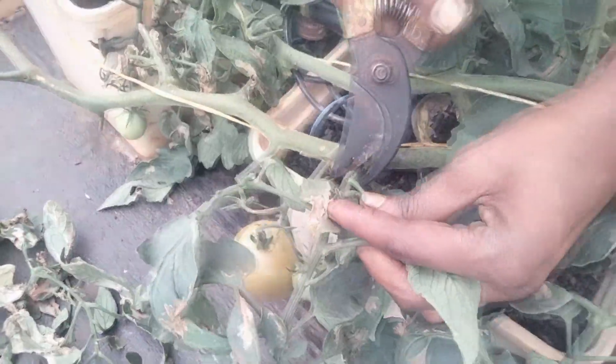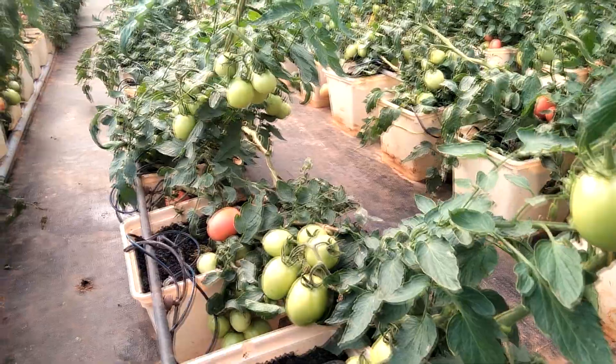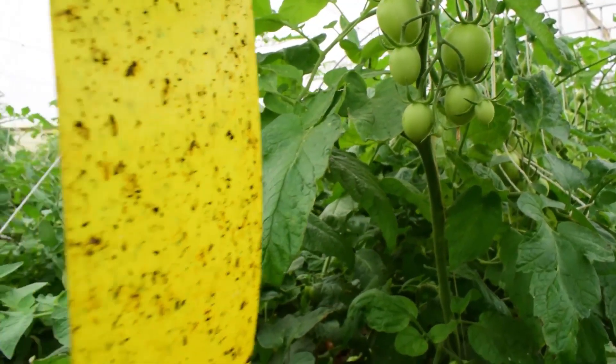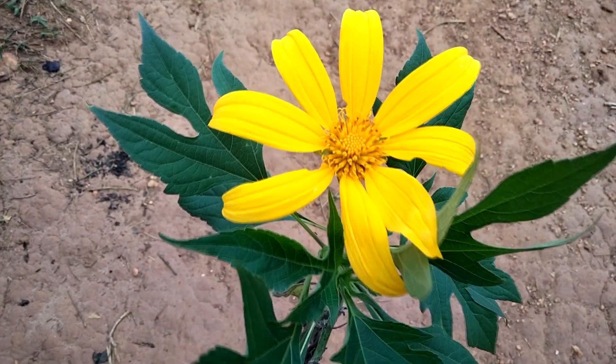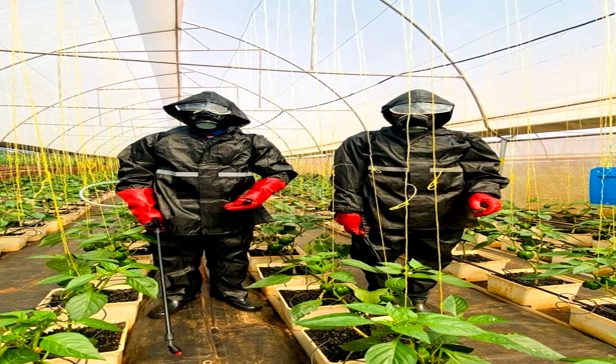Crop management practices like pruning to encourage higher production. Pest and disease scouting strategies. Organic ways of managing pests without having to look like operators of a meth lab.